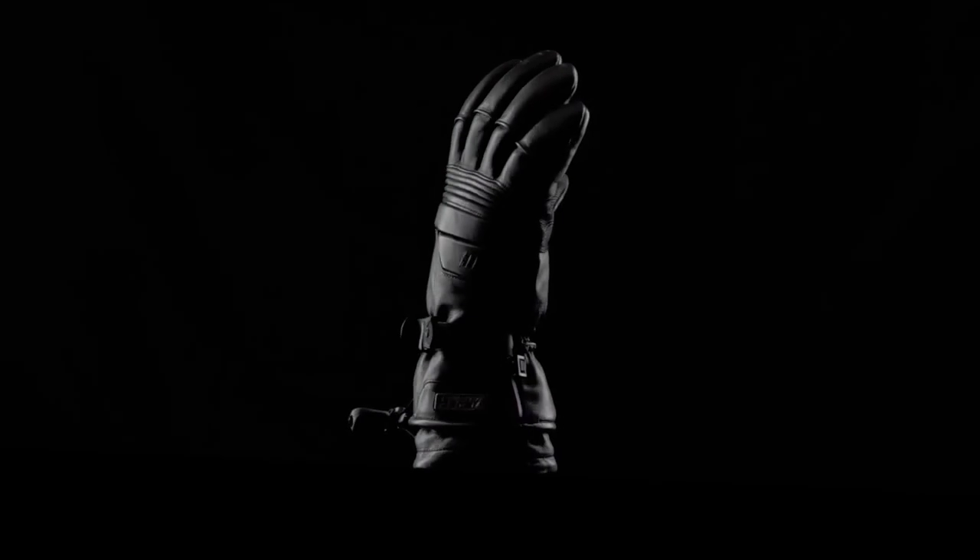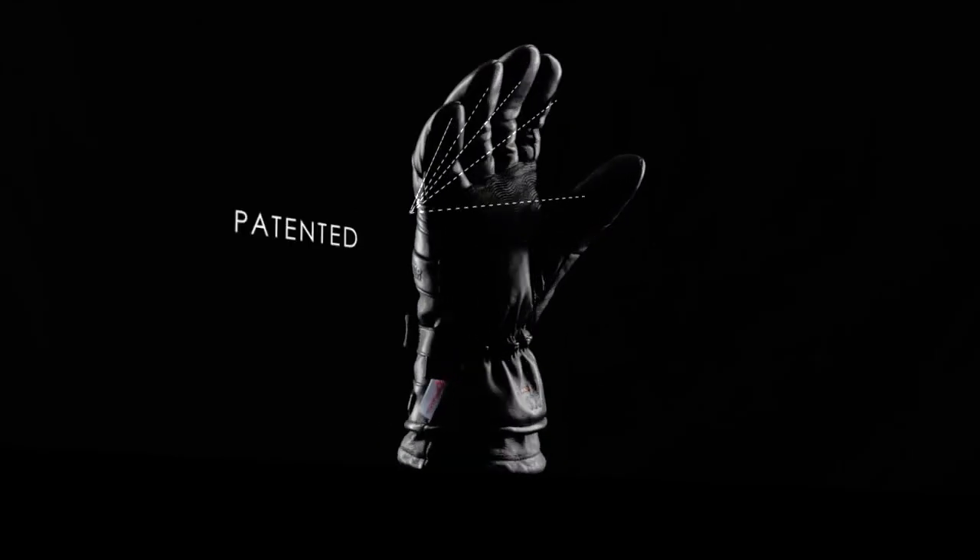Flexer glove technology was developed by a NASA scientist for the Apollo and Space Shuttle missions. The patented Flexer fingers offer the most warmth and dexterity of any insulated glove on the market.